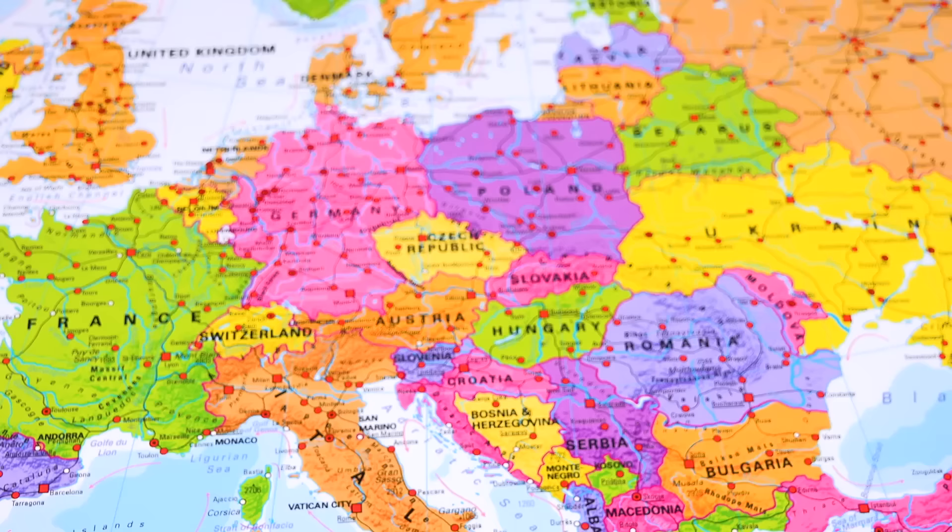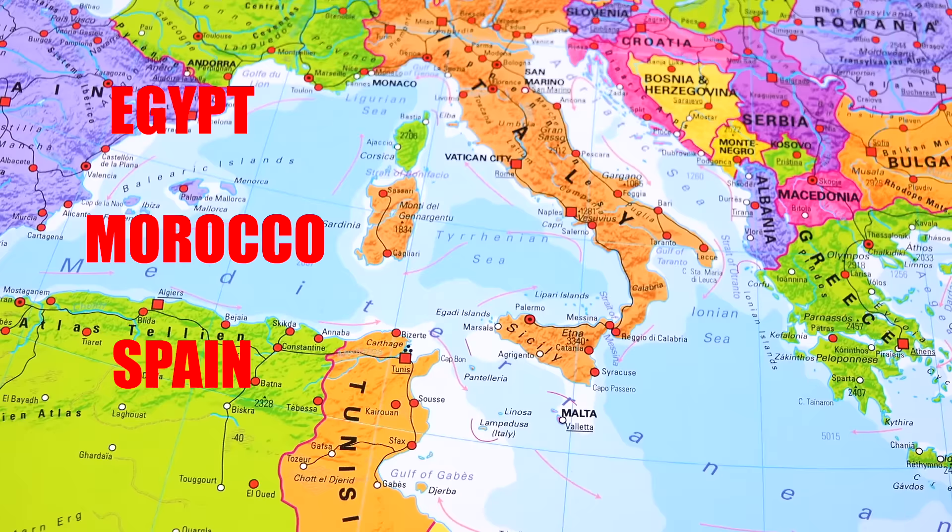The Mediterranean diet simply is the diet of all the countries and islands around and on the Mediterranean Sea. This includes countries like Egypt, Morocco, Spain, France, the Middle Eastern countries. All of those foods are the Mediterranean diet.